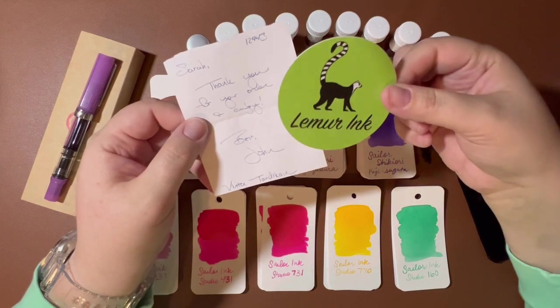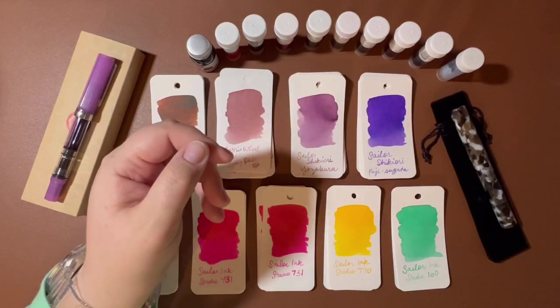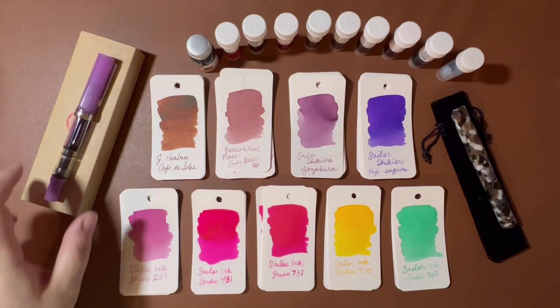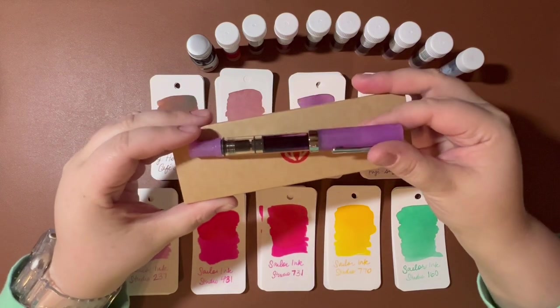This is a little note that I received from John at Lemur, and he sends a sticker, which I will stick in my Hobonichi. From Lemur Inc., I ordered the TWSBI Eco in Purple Glow.